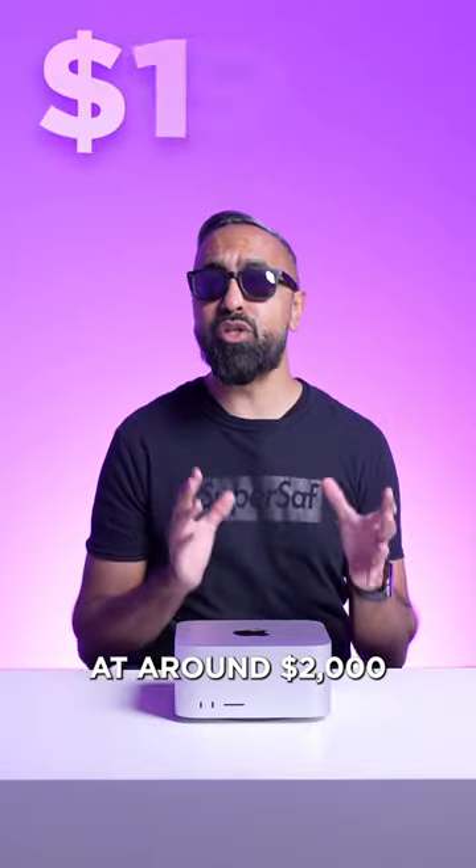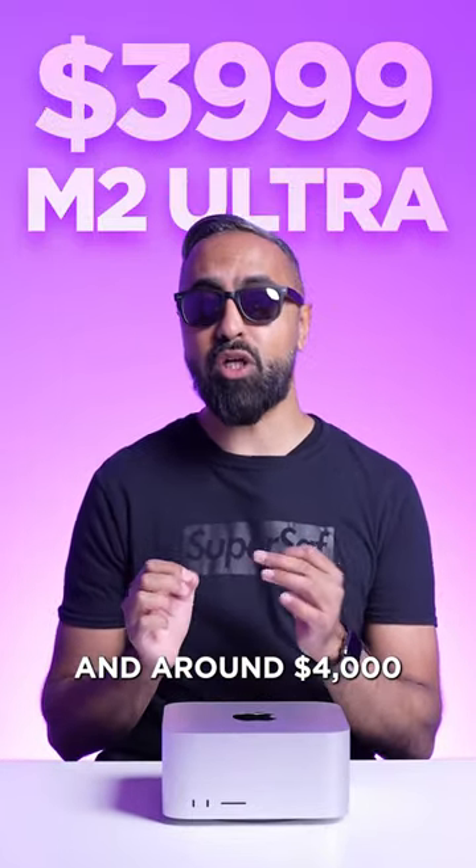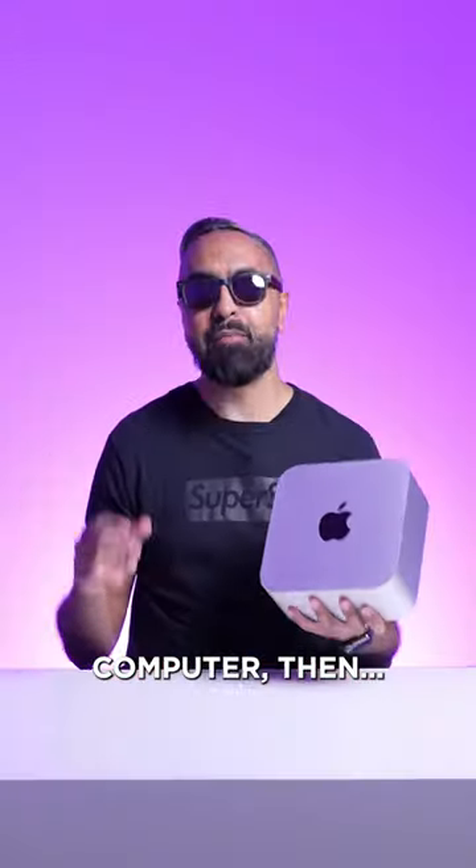The price starts at around $2,000 for the M2 Max version and around $4,000 for the M2 Ultra version. If you already have last year's Mac Studio, you don't necessarily need to upgrade, but if you're in the market for a new but powerful compact desktop computer, then...